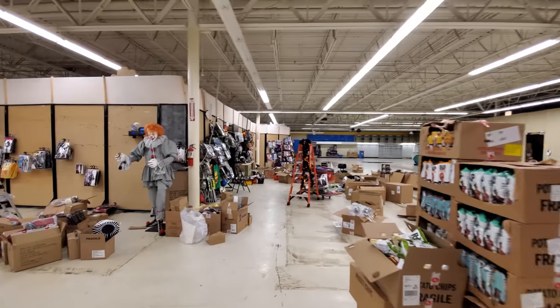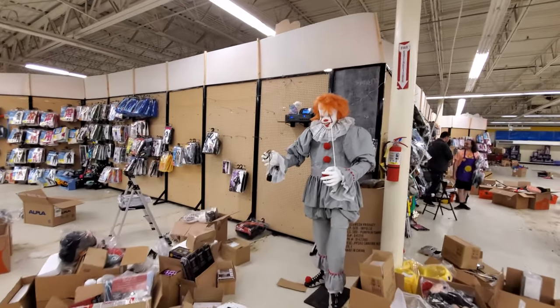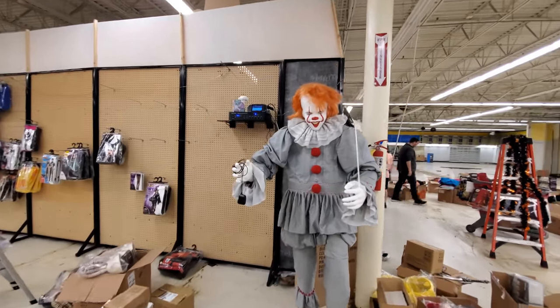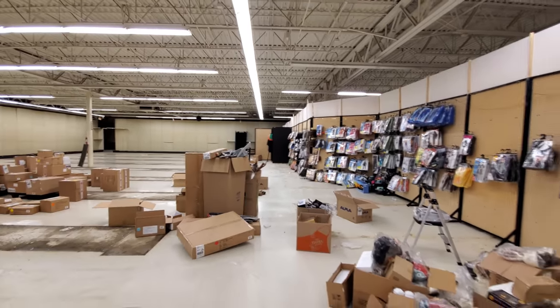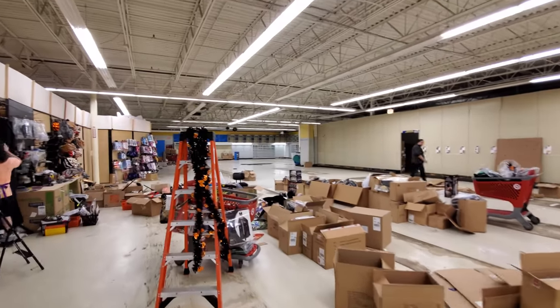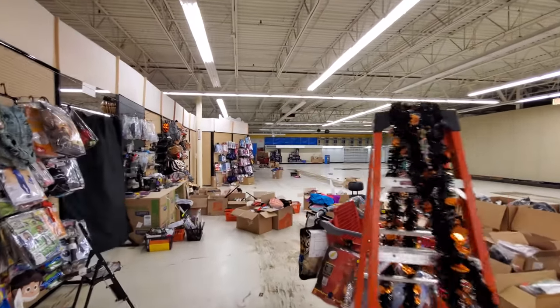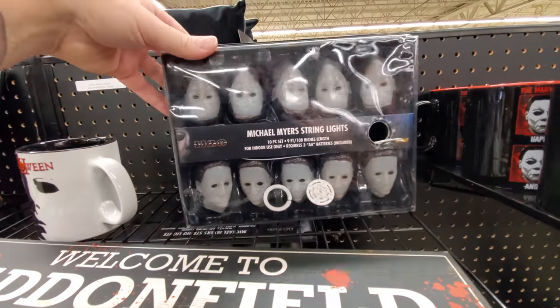Toys R Us is apparently making a comeback but I don't know. And look who we got standing right here — he's not plugged in and ready to roll, but Pennywise. That's it guys, let's not overstay our welcome. That was an awesome look back here — so glad we were able to do this. That was a little look at what used to be the Toys R Us. Let's pick up where we left off — I saw these Michael Myers string lights sitting here.